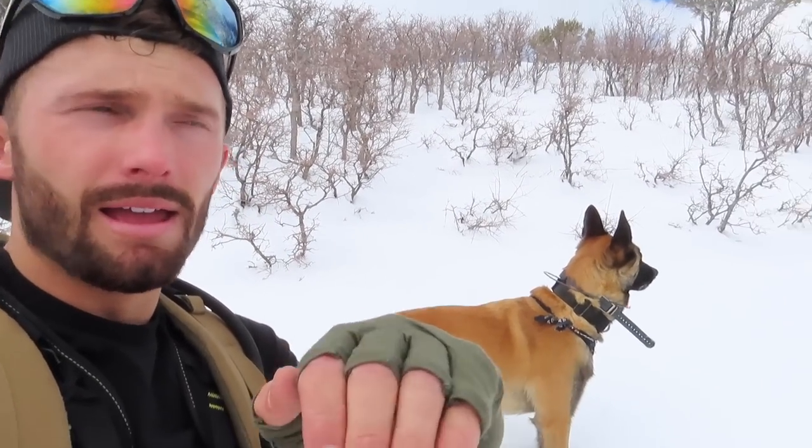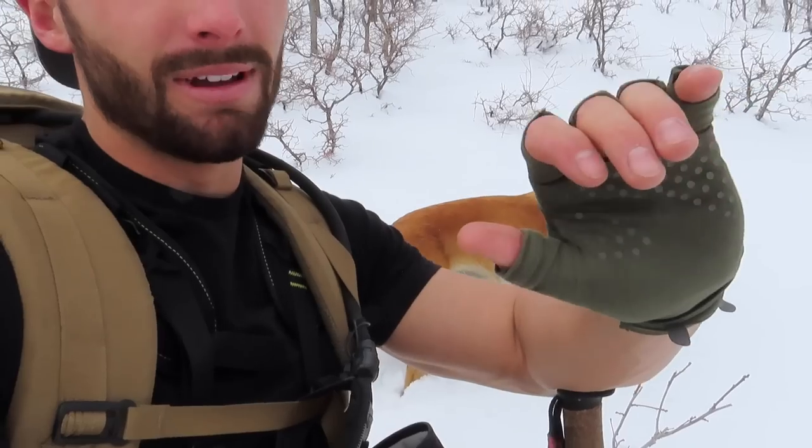We've made it to the ridge line. That antler — if it is the antler I glassed up — it's just about 150 yards away just over this ridge, so we're going to go over there and check it out. I haven't seen any tracks this way, so if he shed, it's probably in that pocket right there where I see it.